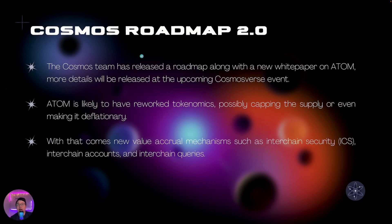Cosmos has released a roadmap with a new white paper on Atom, with more details being released at the upcoming Cosmosverse event on September 26th. This means Atom is likely to have a reworked tokenomics — they could possibly cap the supply, make it deflationary, or address inflation in other ways. The details are not fully out yet, but the issue of infinite supply and high inflation will be addressed to a certain extent.